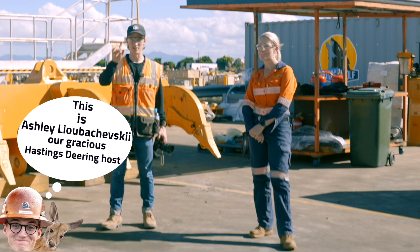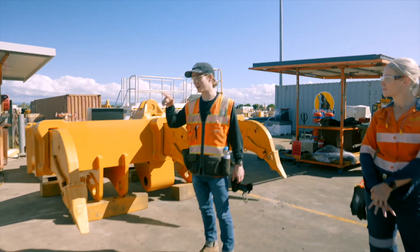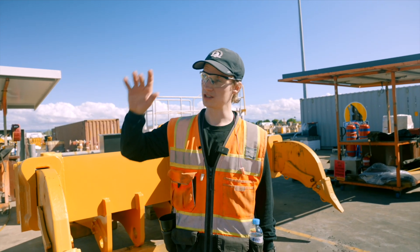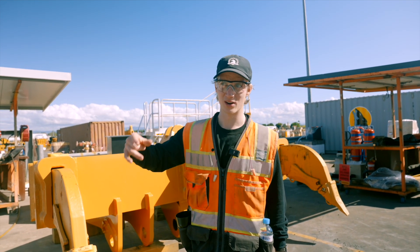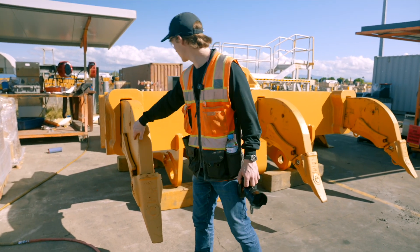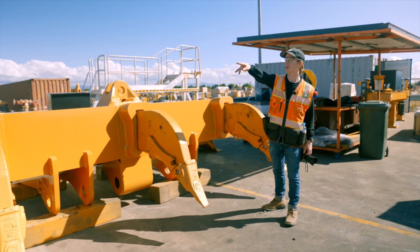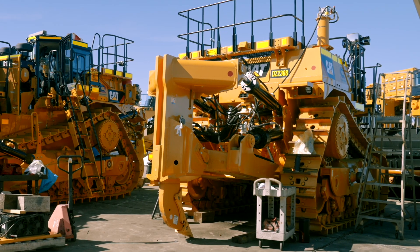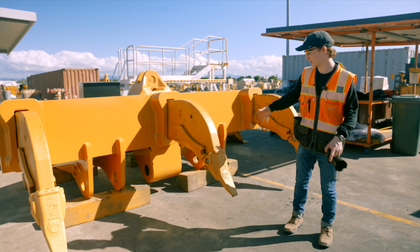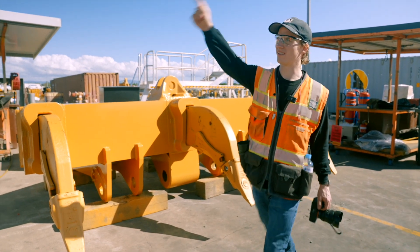Depending on where the dozers are going, there are multiple ripper configurations. Most mining in this region in the Bowen Basin is coal, so these dozers are either ripping overburden or ripping coal, which is a lot softer. This is a triple-shank ripper — one, two, three shanks sunk into the ground — whereas most other dozers here have a single shank. The single shank puts more force on one spot; this triple-shank tears up more area in softer ground. It's going on that D11 right there.